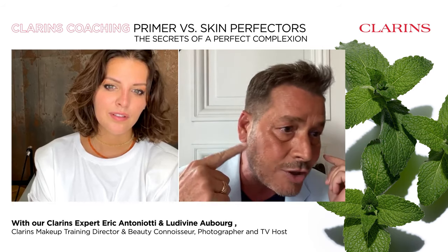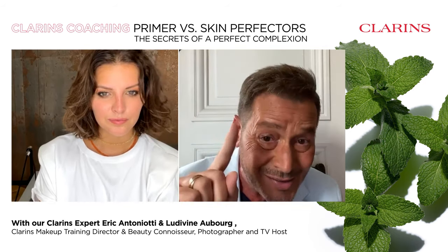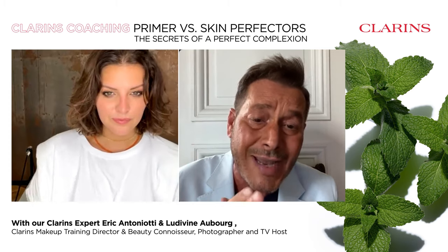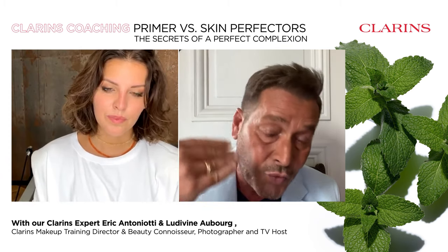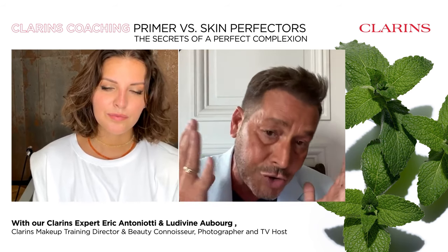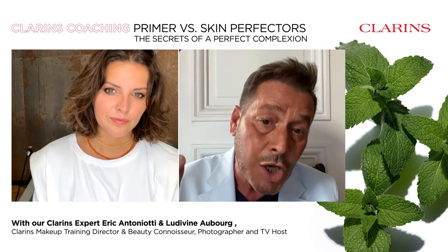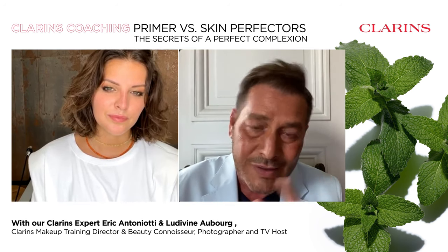They make tiredness, redness, and pigmentation disappear, and they make the application of your makeup easier. The different textures — beauty perfecters or foundation — glide on and blend instantly, and this fixes your makeup for the whole day. That's the purpose of a primer. We have several plant primers from Clarins, and we're going to start with one of the most popular: the Instant Smooth Perfecting Touch.